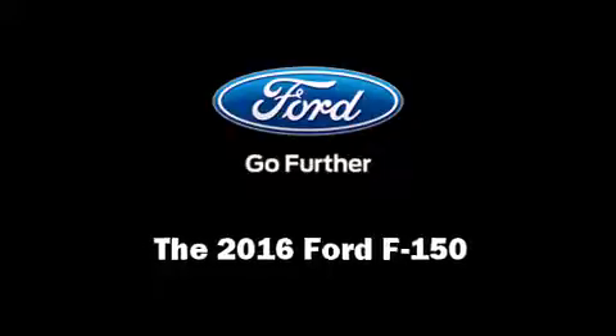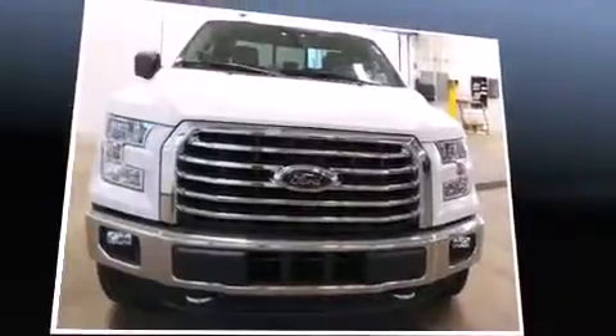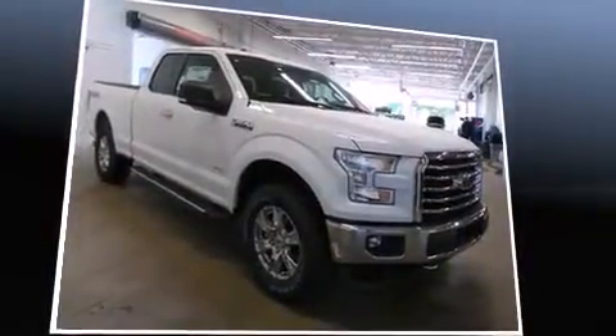Discerning drivers will appreciate the 2016 Ford F-150. It features an automatic transmission, four-wheel drive, and a refined six-cylinder engine.